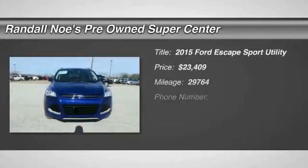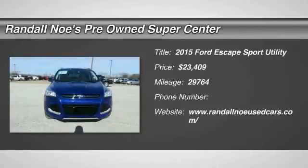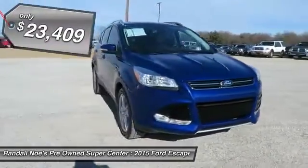The 2015 Escape. Gas engines flex, tow, sip, and go with Ford Escape, and is priced below $25,000.